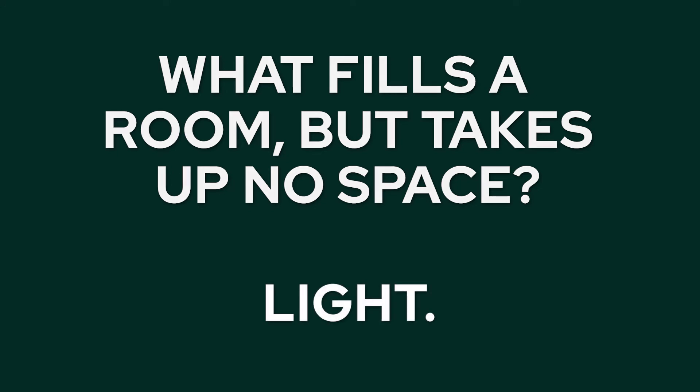And the answer to the riddle is light. Thank you very much for watching — we'll see you next week and don't forget to follow us on social media.